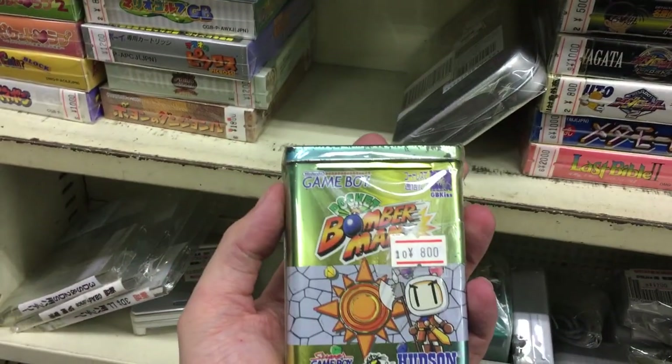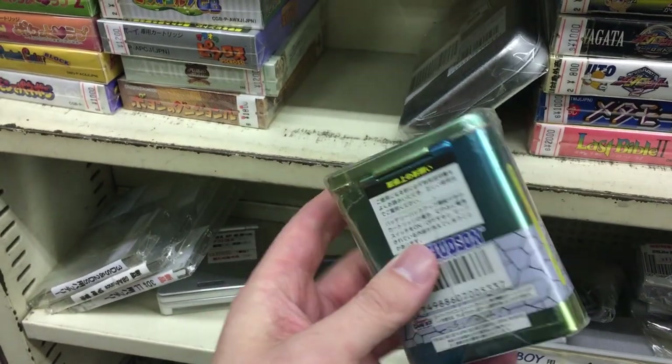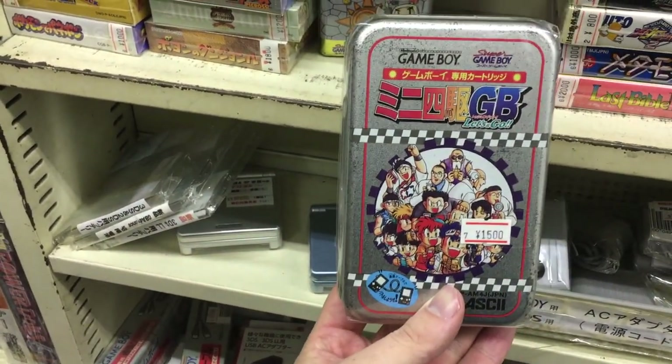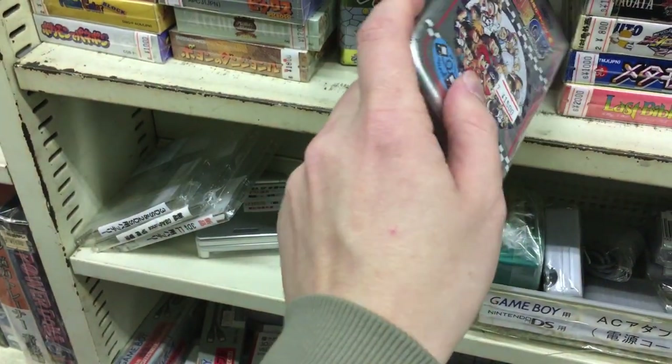But here we got some random things — a Bomberman metal case, pretty cool, never seen this actually. And another Game Boy case from a Japanese game — that's pretty cool.